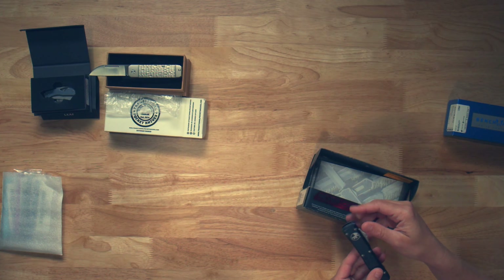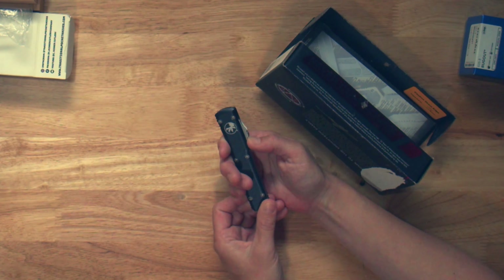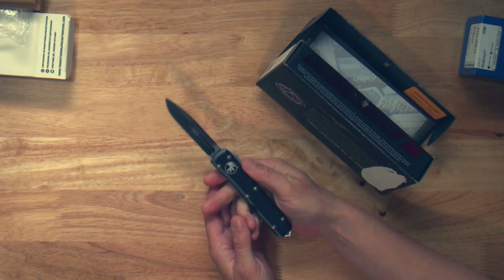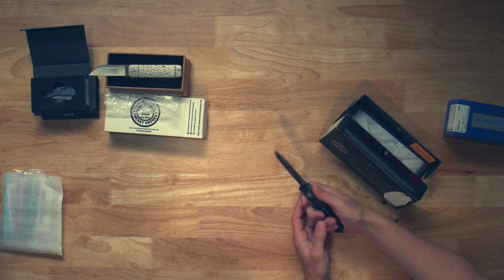Microtech Ultratech SE Standard. And this one has been used, for sure. Still, love to see it. It'd be a great one to carry. Maybe carried and used, but not abused.